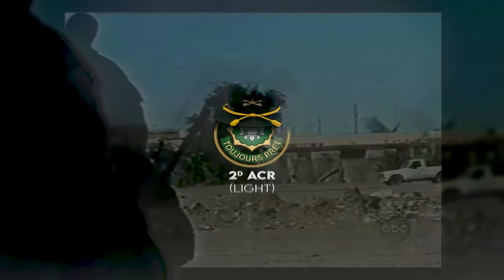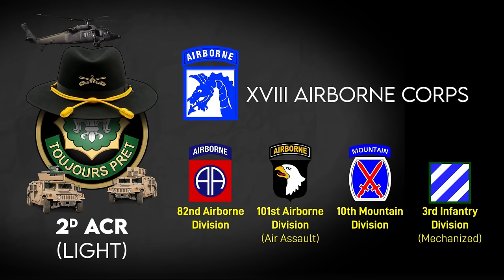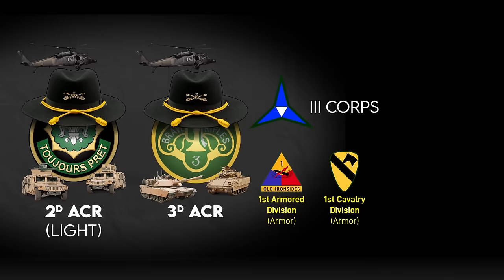In the early 2000s, there were four ACRs in different configurations. 2nd ACR Light was the Humvee-mounted formation. They worked for the 18th Airborne Corps — the Contingency Corps — including the 82nd and 101st Airborne Divisions, 10th Mountain Division, and 3rd Infantry Division. 3rd ACR was a traditional heavy ACR equipped mainly with the M3 Bradley and M1 Abrams, working for the Armored III Corps, which included the 1st Armored, 1st Cavalry, and 1st and 4th Infantry Divisions.